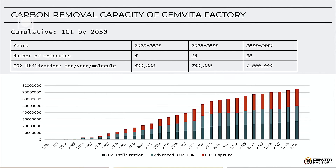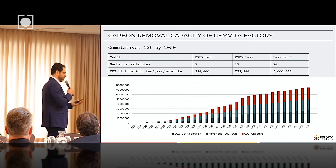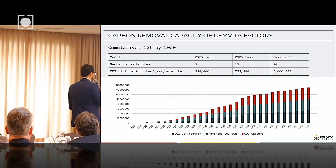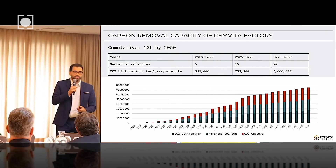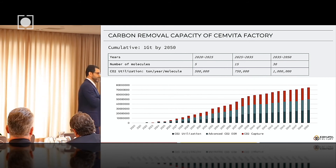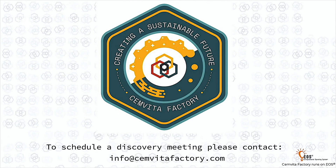When we look at the carbon removal potential for our portfolio of about 30 molecules, coupled with two other R&D projects that we have, it could add up to one gigaton of CO2 processed by 2050. And we're just a small company. That is to say that there is hope for reversing climate change, and that's what we're working on. I look forward to speaking with you during the break. Thank you.